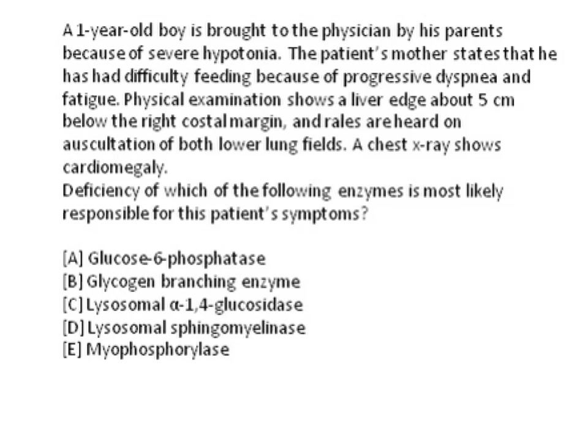Here is a question from Kaplan Medicals about a one-year-old boy suffering from severe hypertonia. The mother is having difficulty feeding the baby because of progressive dyspnea and fatigue. The baby's liver is enlarged with the edge about 5 cm below the costal margin, rales are heard on auscultation of both lower lung fields, and the chest x-ray shows cardiomegaly.